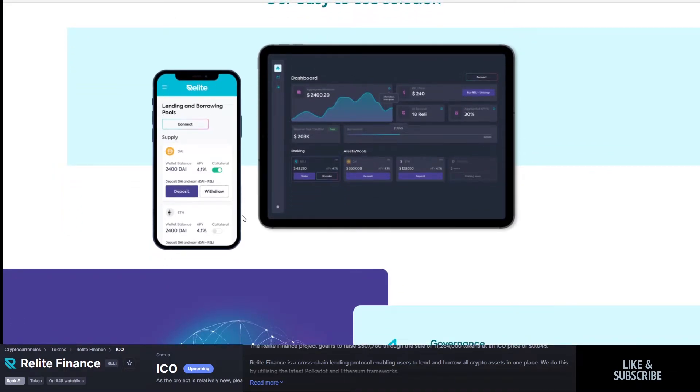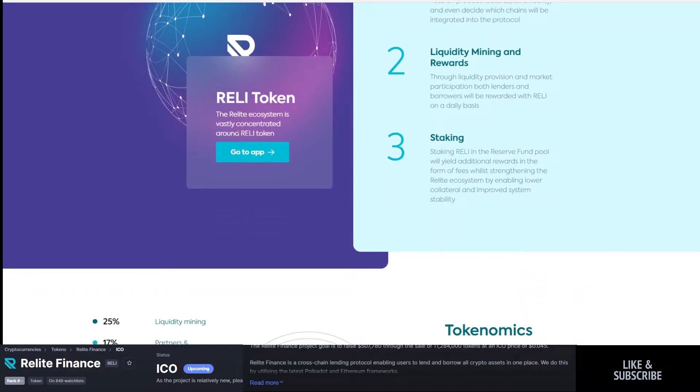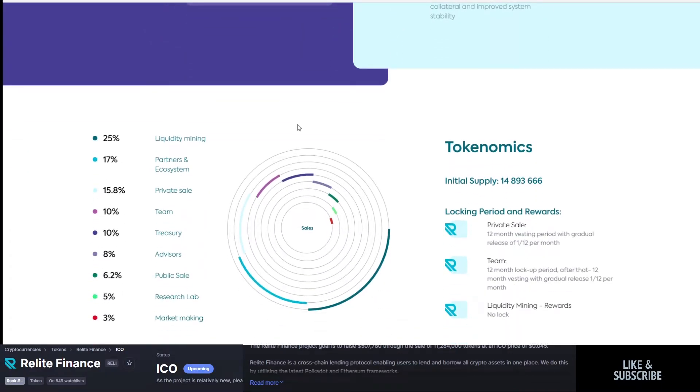They'll have fixed and non-fixed term pools for different earning rates. If they come out with a mobile app, that would be really nice given how clean the UI looks. They'll have governance for the future of the token, along with liquidity mining, rewards, and staking — different ways to earn. If you're staking Relay in the reserve fund, you'll yield additional rewards in the form of fees while also helping the Relay ecosystem.